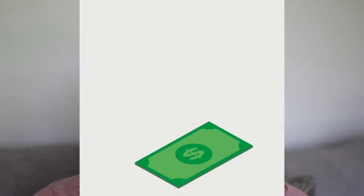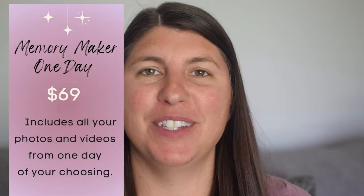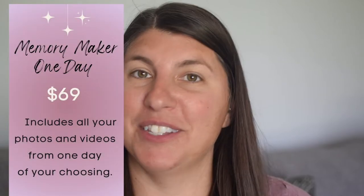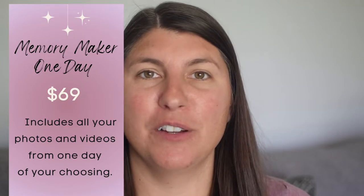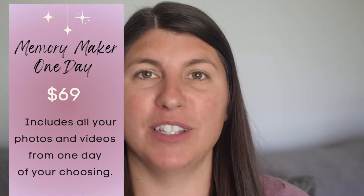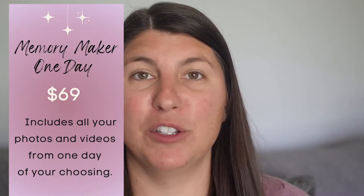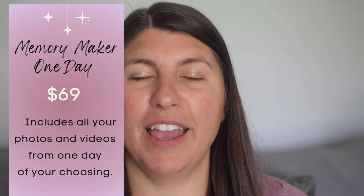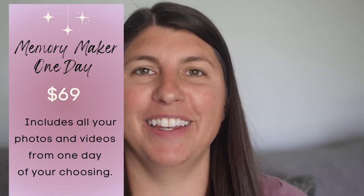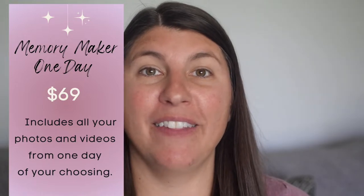Now let's talk about the price tag. There are three options for purchasing Memory Maker. The first option is Memory Maker One Day — just like it sounds. You can purchase your Photo Pass photos for one day of your vacation. It's $69 to purchase this, and once you purchase the One Day Memory Maker, you'll have all of the photos, videos, and attraction photos taken of you and your travel party on that one day.